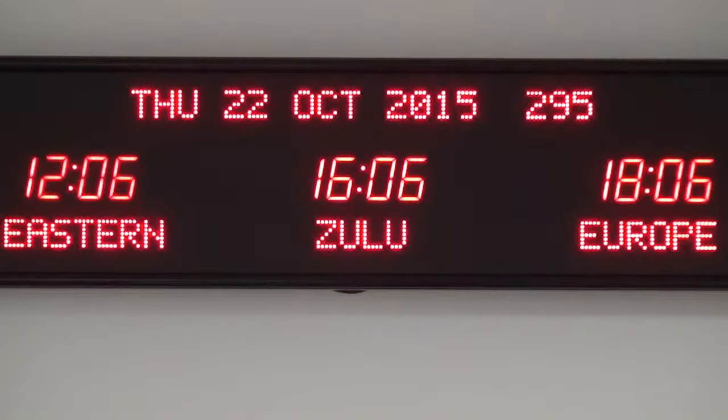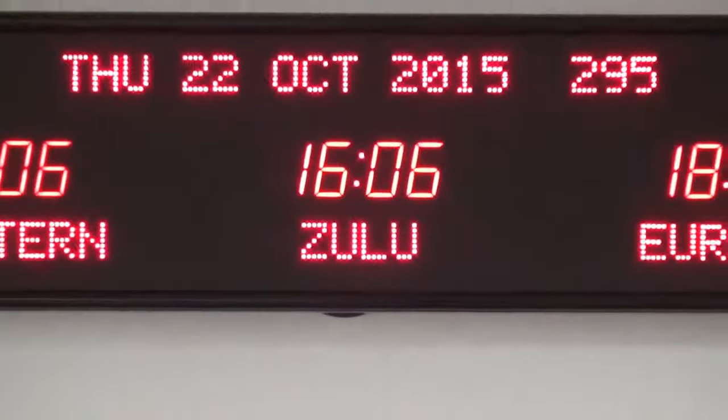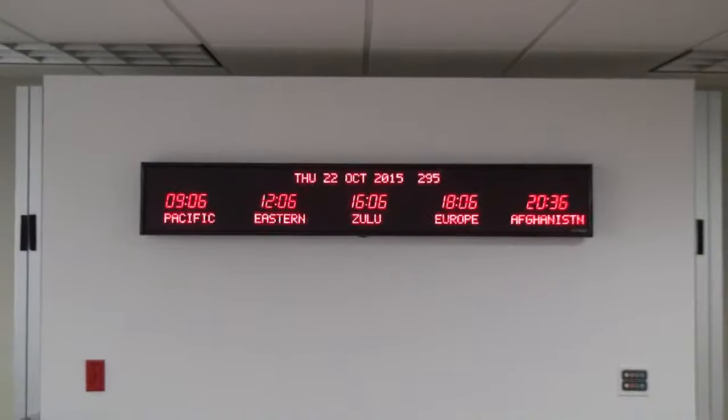Features of this time zone clock include an OCXO oscillator that is accurate to plus or minus 1 second over 20 years. It has the ability to display 15 different time zones utilizing page flipping three times. You get your choice of an RF or IR remote control, and your choice of USB or Ethernet PC interface.